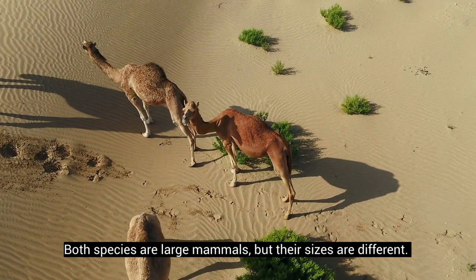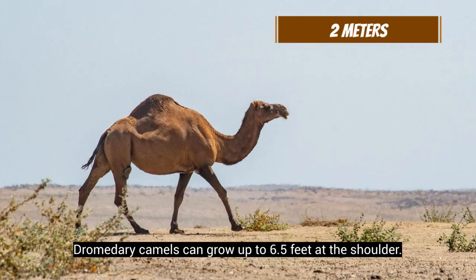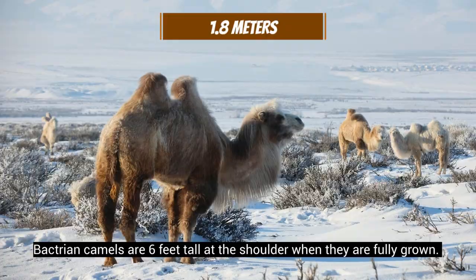Both species are large mammals, but their sizes are different. Dromedaries are taller than Bactrian camels, but the latter is heavier than the former. Dromedary camels can grow up to 6.5 feet at the shoulder and weigh between 880 and 1,325 pounds. Bactrian camels are 6 feet tall at the shoulder when fully grown, and they weigh 1,320 to 2,200 pounds.